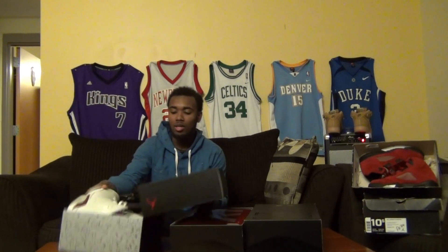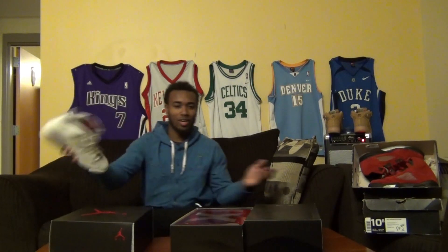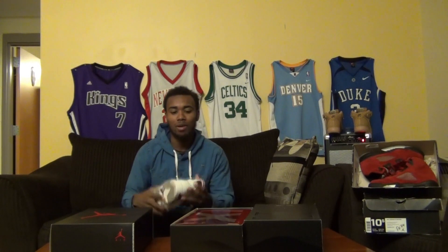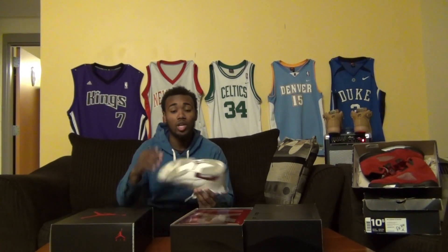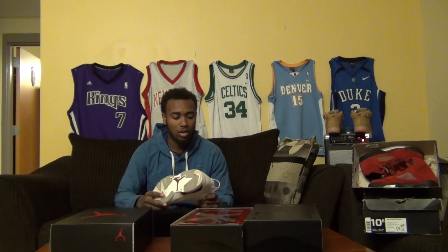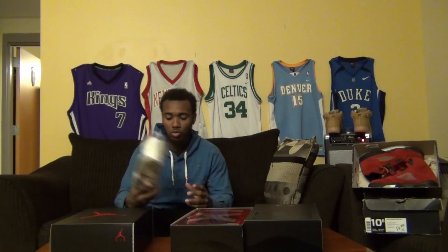I'm back to review the Maroon 6s that came out around December 5th. And these are the 72-10 Jordan 11s that came out around Christmas time, but a week earlier than they were supposed to be, which is why I think they did not sell out right away. So first, the Maroon 6s.